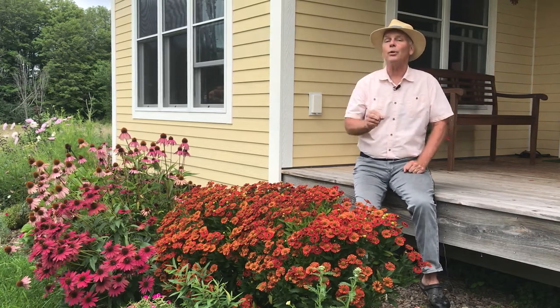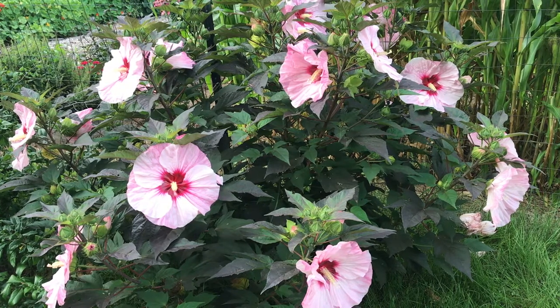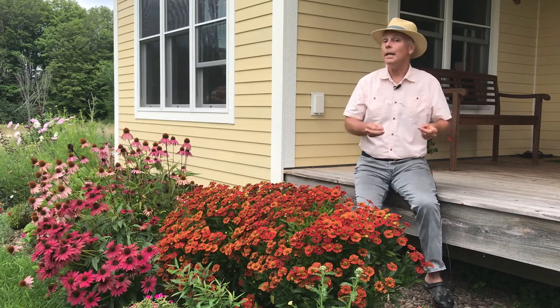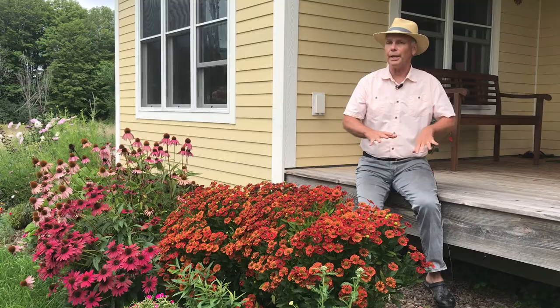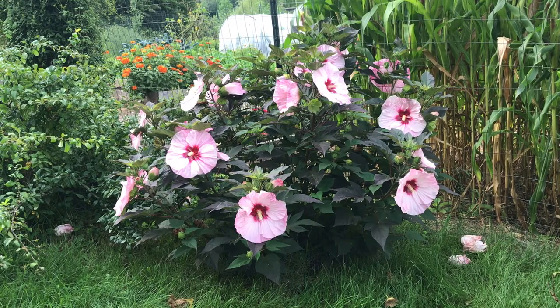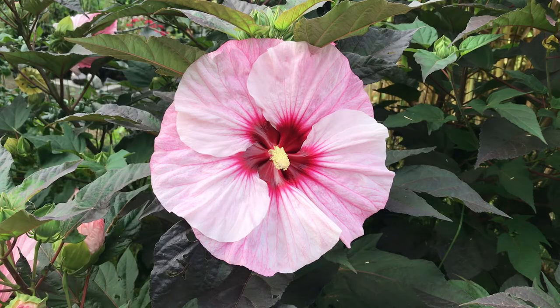One of the ones I'm going to show you is called the hardy hibiscus. This is related to the tropical hibiscus, but it's hardy to zone four, so it's a great tough plant to grow in the landscape. It's an herbaceous perennial, so it dies back to the ground every year, and then come late spring it'll grow up to about three to five feet tall with big gaudy eight-inch diameter flowers in colors of white, pink, and red.